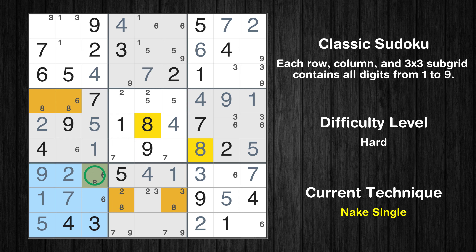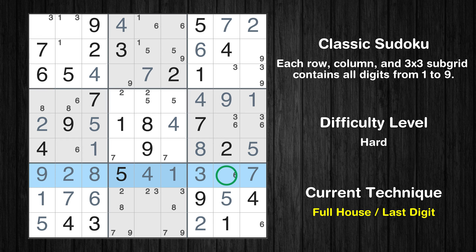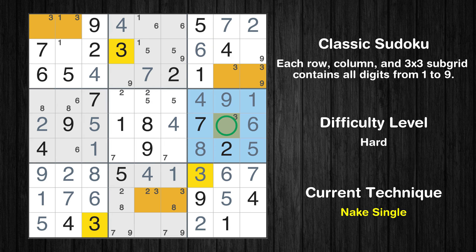Only one position left in the seventh box where value 8 can be placed. Only one position left in the seventh box where value 6 can be placed. Only six is missing in the seventh row. Only one position left in the sixth box where value 6 can be placed. Only one position left in the sixth box where value 3 can be placed. Only one position left in the sixth box where value 9 can be placed.